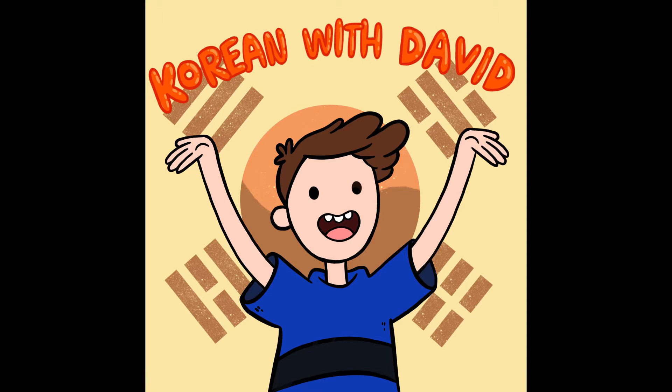Hello everyone! Hello, everybody! Welcome to episode 27 of Korean with David.